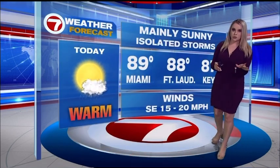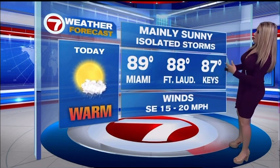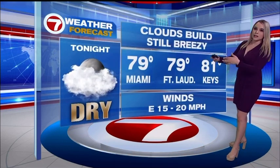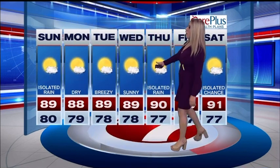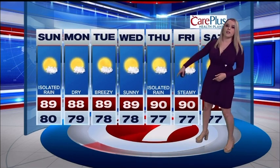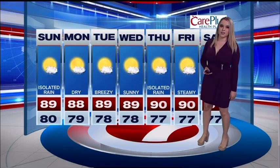Throughout the day today, mainly sunny with a lot more sunshine, but isolated showers and storms here and there. Temperatures in the upper 80s, 89 degrees for Miami, breezy even into tonight. Clouds build overnight with temperatures in the upper 70s to low 80s. It's going to be mainly dry with an isolated rain chance today, then very dry into midweek. Isolated storm chances return Thursday into Saturday. Upper 80s into midweek, then for the end of the week we're returning into the 90s. That's your 7 on 7.